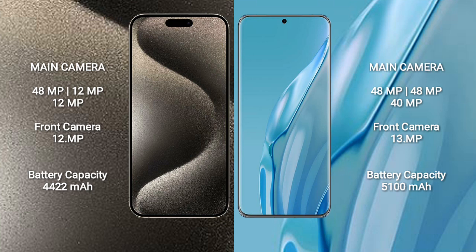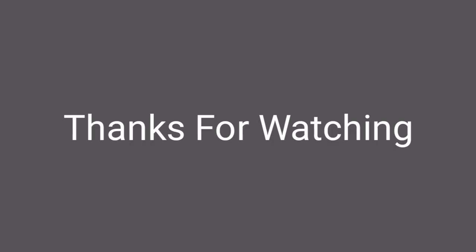Huawei P60 Art has a 5,100mAh battery with 88W fast charging support.